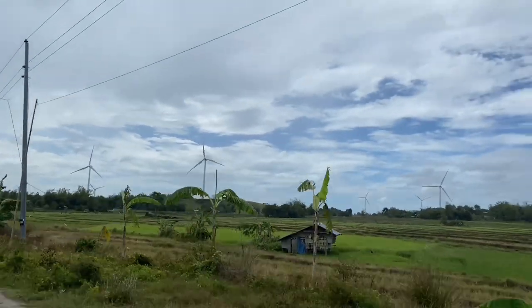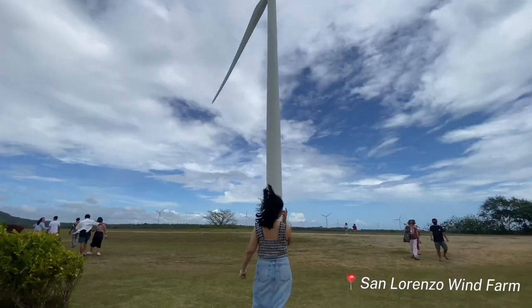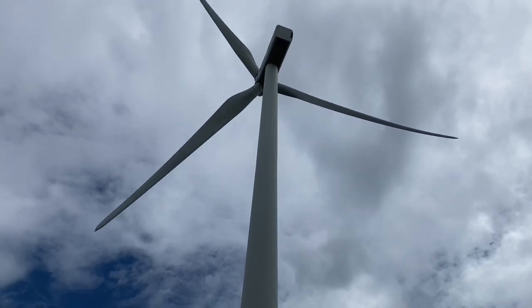Our first destination is San Lorenzo Wind Farm, located in San Lorenzo, Gimaras. Overall, there are 27 wind turbines in this wind farm that can generate 2 megawatts of power each. The view is amazing.